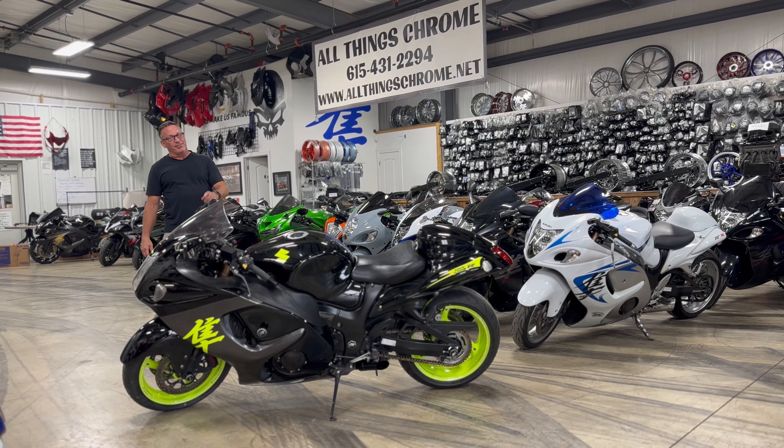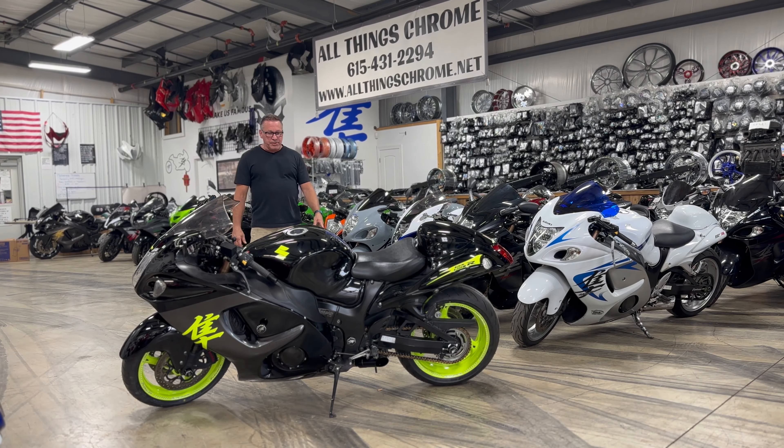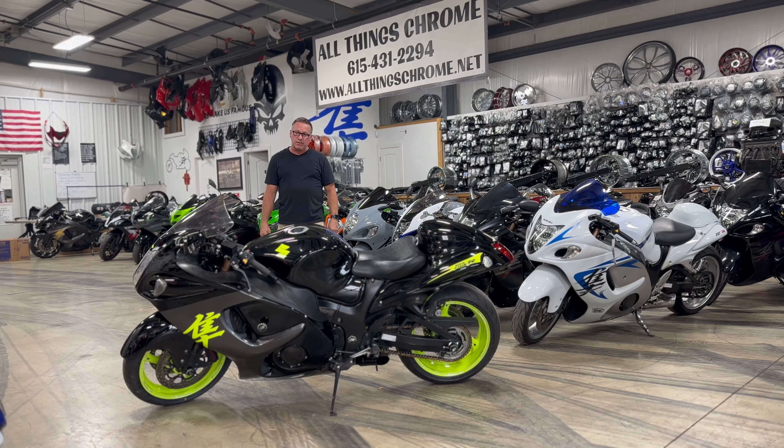Really nice bike, freshly serviced. As you can see, it's got some black composite cut billet pieces and parts on it.